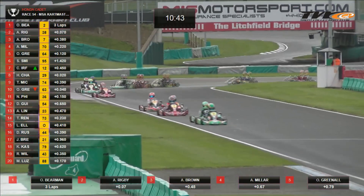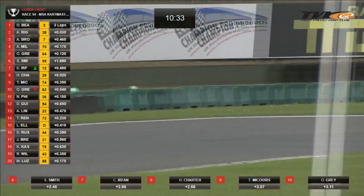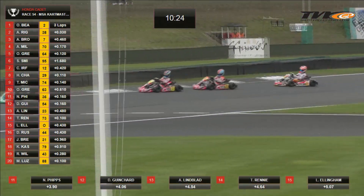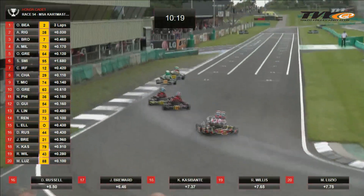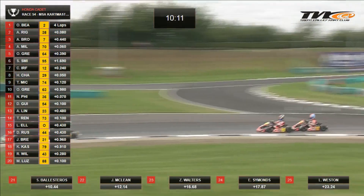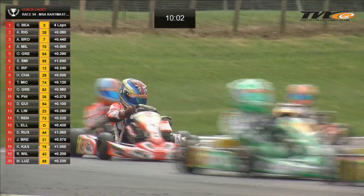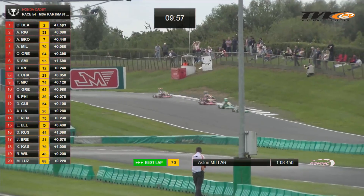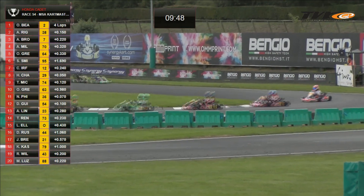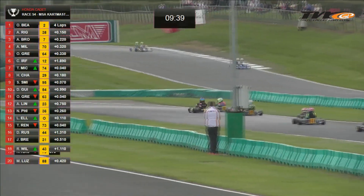There is a move from Urfan, who was the dominant factor in most of the heat races in that number 12 Vertus cart. Urfan won two of his four races — two wins and a second place finish — but he now finds himself down in seventh place. Bearman and Rigby continue to lead, three tenths of a second in front of Archie Brown, Aston Miller and Oliver Greenall. Aston Miller pushing Archie Brown along sets a new fastest lap — 68.45 seconds. All 25 drivers still running. Luke Weston, Ethan Simmons, Zach Walters, Josh McLean and Sandro Balasteros have all had grassy moments but are still running.